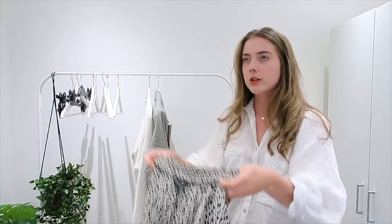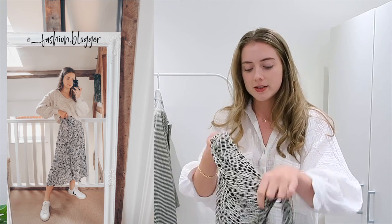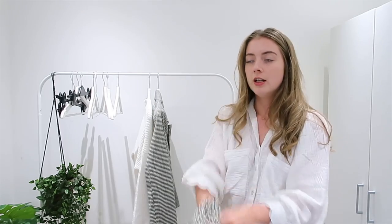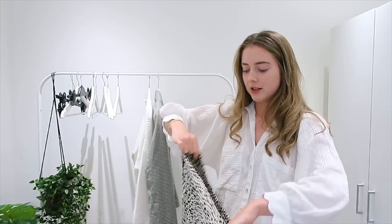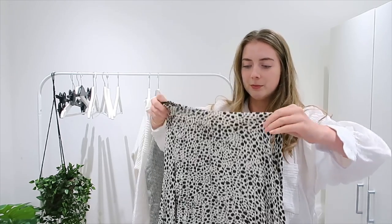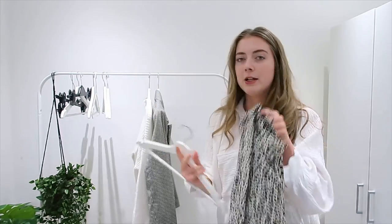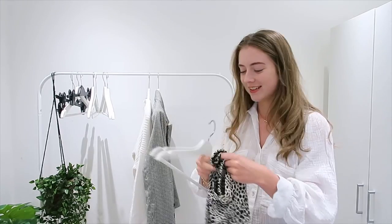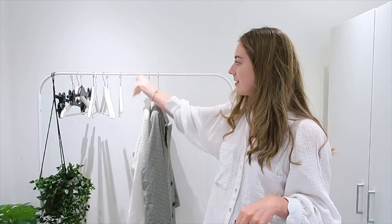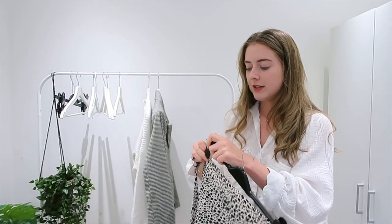Then I've got this midi skirt here — I featured it on Instagram last week. I styled it with a jumper from Topshop; this skirt is from Dorothy Perkins. Midi skirts are just so good for this time of year because they're kind of still summery but not super summery, and you can layer them with jumpers. I'm actually thinking of doing this skirt with this cardigan here that I've just popped on the rail as a nice transitional look.